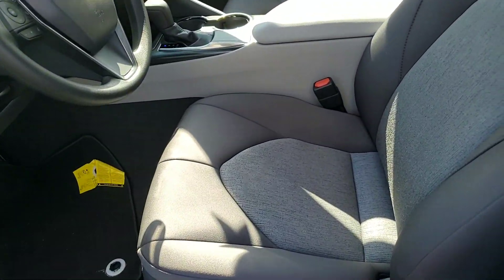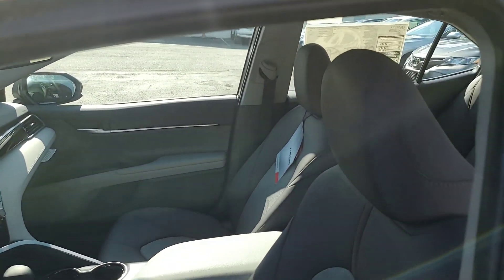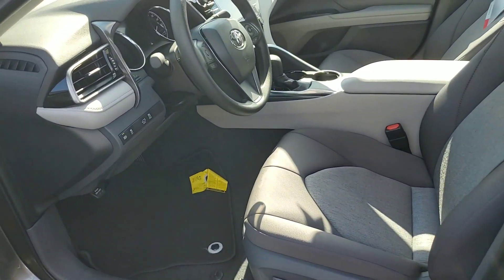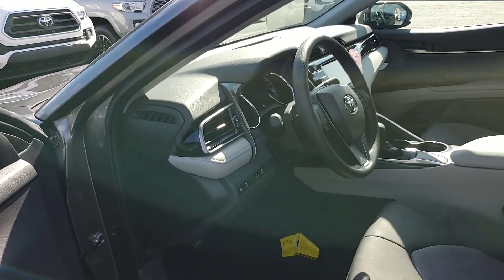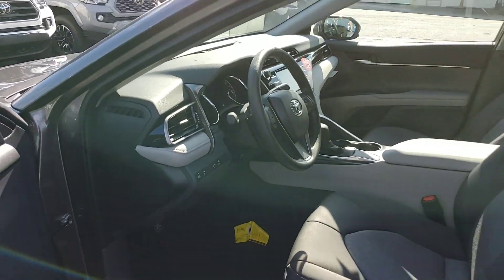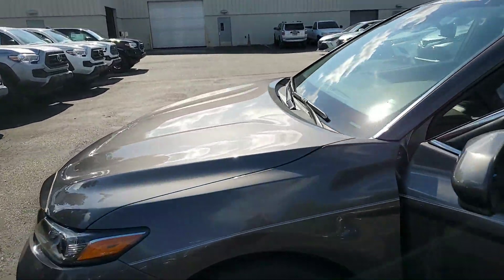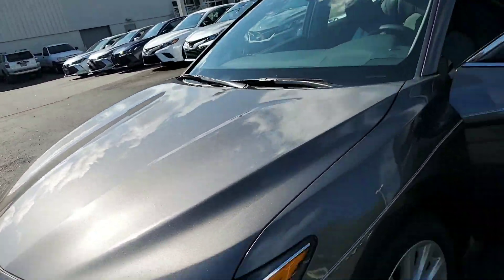Just incredible design. Fit and finish is immaculate. Push button gas, push button trunk as well. This is the pre-dawn gray — I mentioned it was silver, but it is the pre-dawn gray, which is an absolutely gorgeous color.